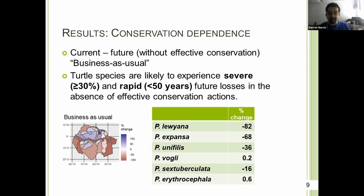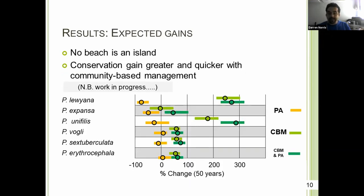The table shows global values, but we're also able to look at different spatial units. The map on the left shows the change in one of the more widespread species, Unifilis, across its range. Looking at conservation gains — what we can achieve if we make conservation effective — with protected areas shown in orange, community-based management in green, and integrating the two in dark green, we're approaching a threefold population increase within 50 years for two of the species, showing some potential for relatively rapid recoveries.